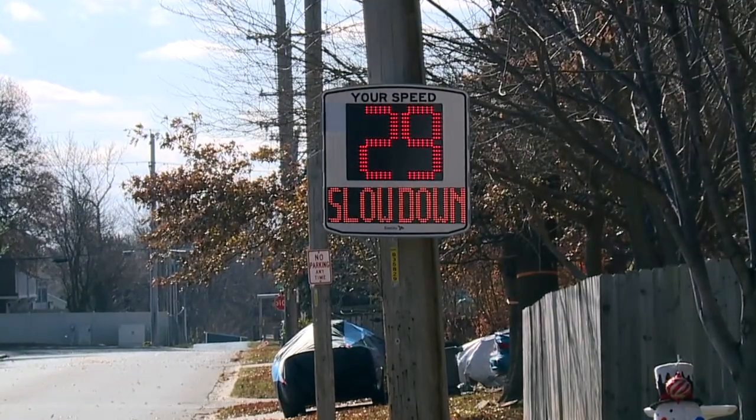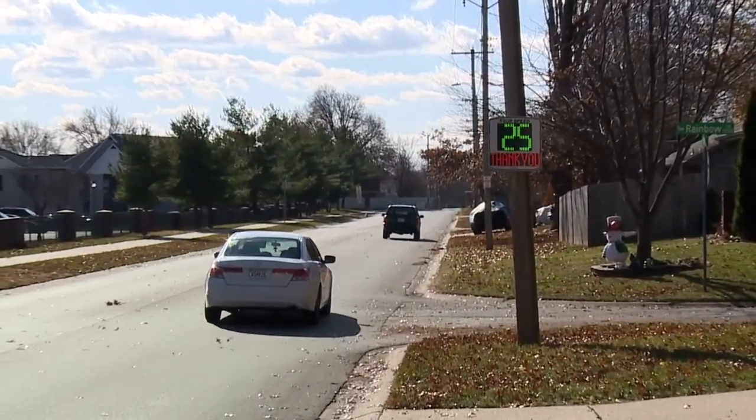We are using convenience and technology to help keep the citizens of Blue Springs safe on our roads. I'm Sergeant Claxton asking you to slow down and take your time.